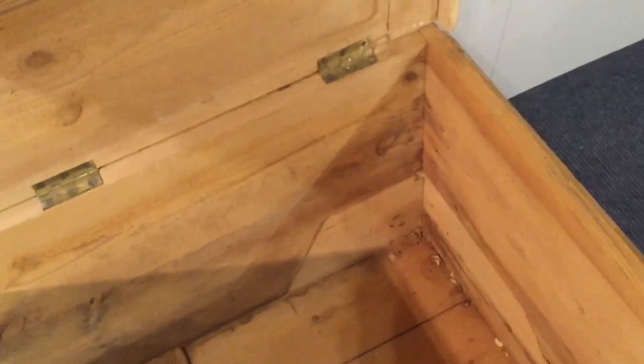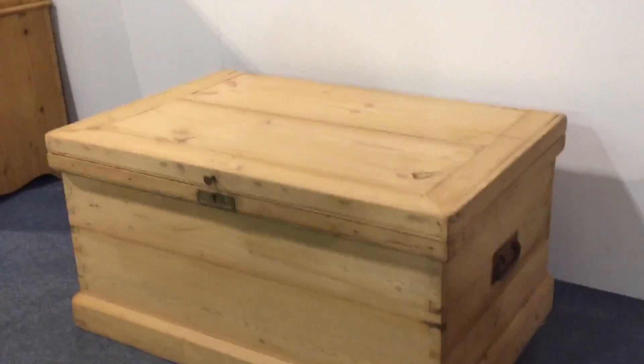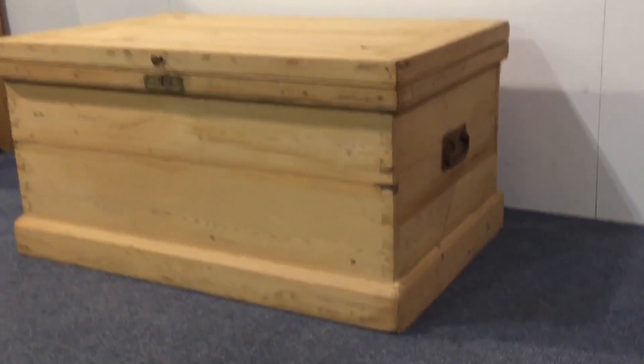It's got a lock but it hasn't got a key. If you really need a key then I might be able to find you one. This is in the bare wood at the moment, having just been stripped.